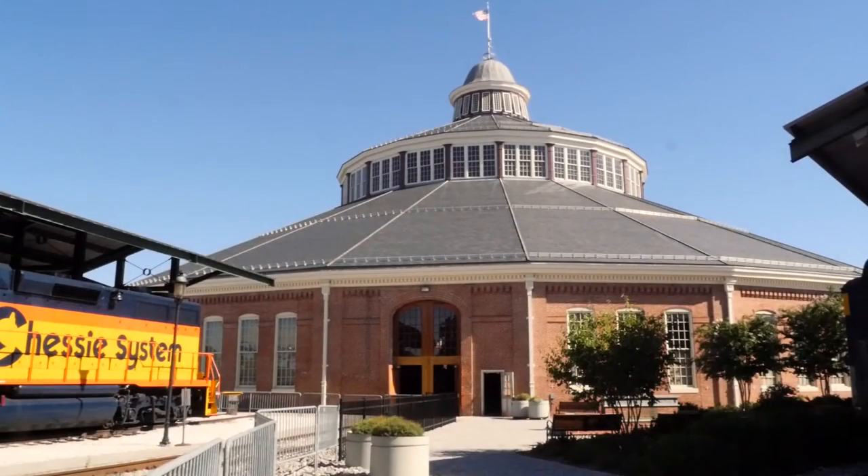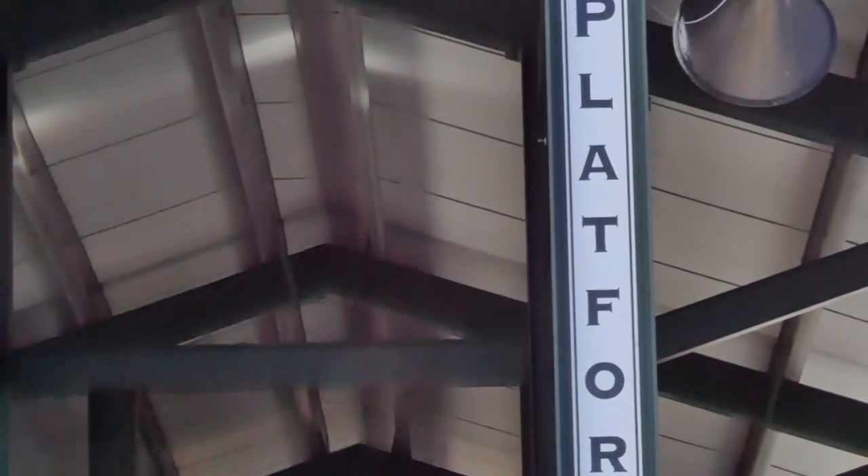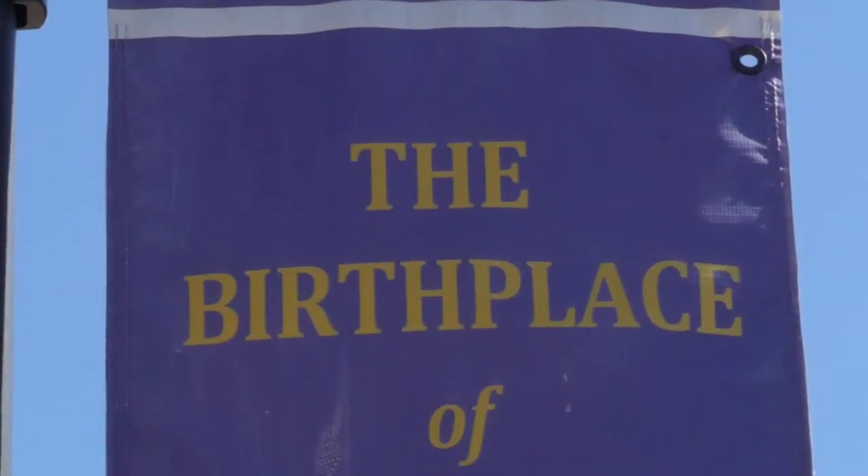The museum is 40 acres in downtown Baltimore with five monumental buildings. We hold the oldest, most historic, and most comprehensive American railroad collection in the world.